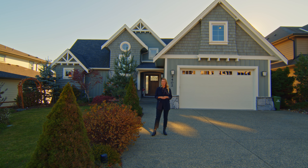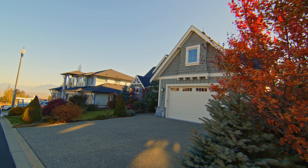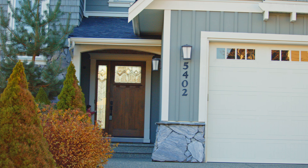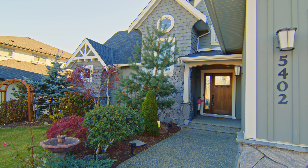Welcome to my listing. We're at 5402 Crimson Ridge on Promontory in Chilliwack, BC. This is one of the most sought-after streets here on Promontory. This is a beautiful two-story home, it's just over 4,300 square feet and five bedrooms. I'm excited to show you the views on this one. Let's have a look.